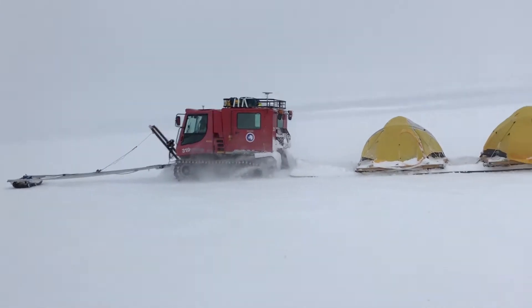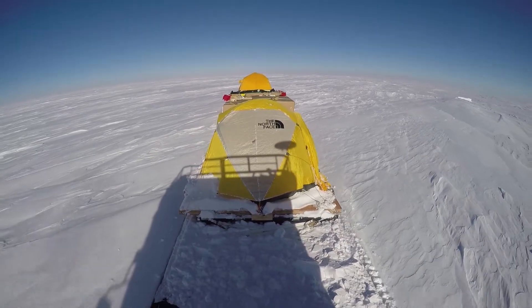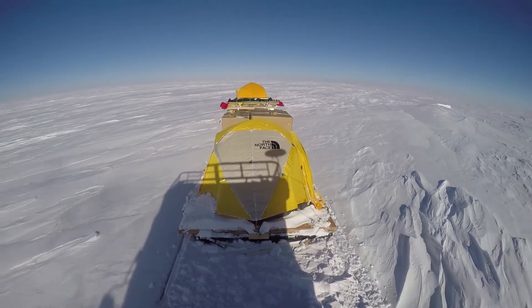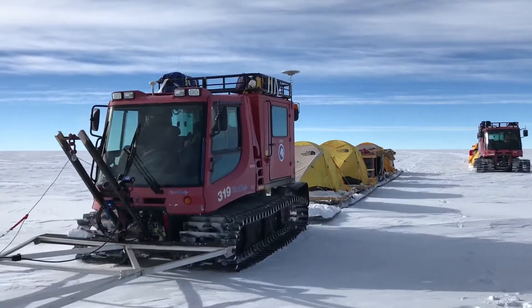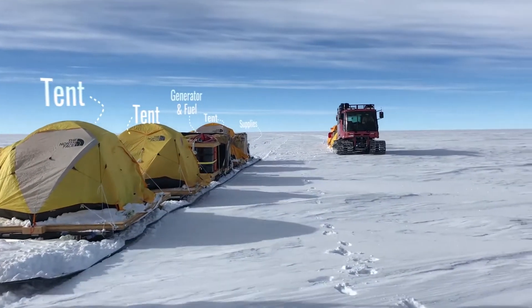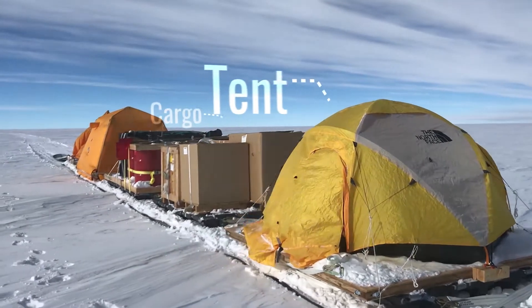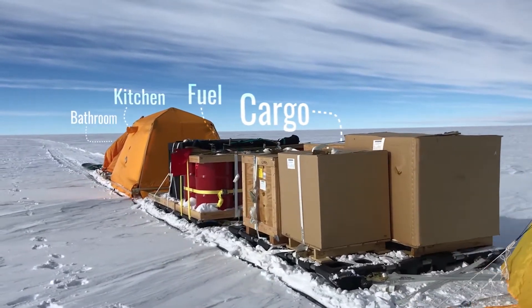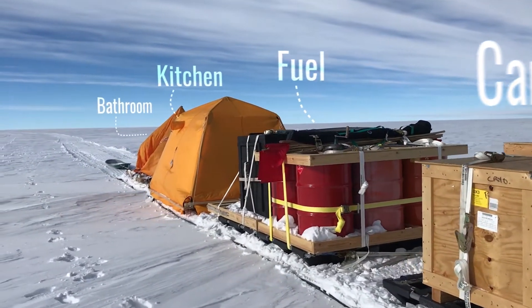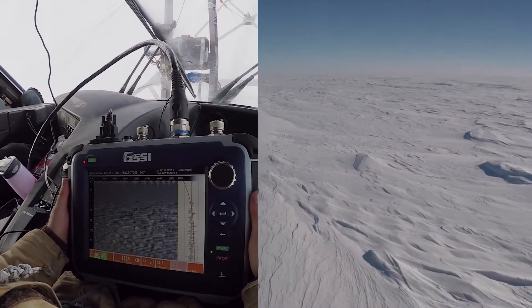We were basically driving piston bullies, tracked vehicles similar to the ones that groom your ski areas. Behind those piston bullies were 60-foot-long plastic sled trains, and ultimately those trains carried things like our sleeping tents, fully erected and left standing during the day while we were driving — kitchen tent, fuel generators, all sorts of cargo. Everything we needed for the trip, from both a science and survival standpoint.